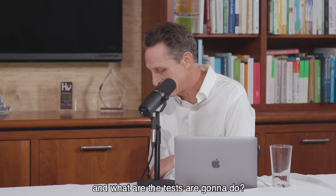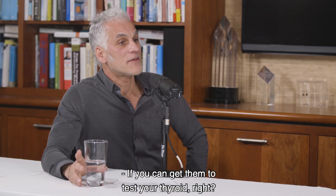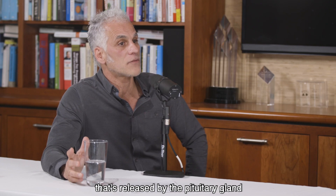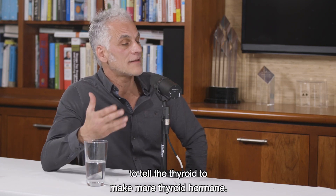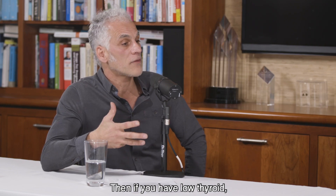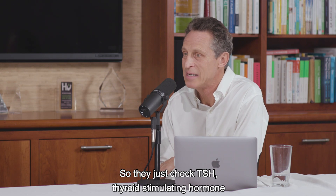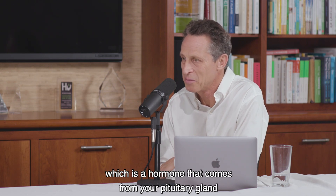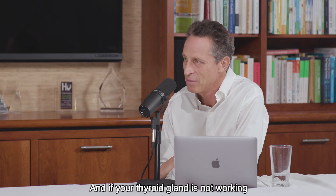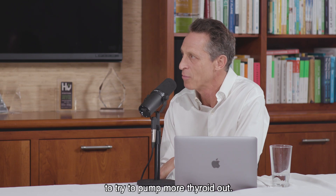You can go to the doctor with these symptoms — what are the tests they're going to do? If you can get them to test your thyroid, they're going to check your TSH, which is your thyroid-stimulating hormone. That's released by the pituitary gland to tell the thyroid to make more thyroid hormone. If you have low thyroid, you're going to have a very high level of TSH. So if your thyroid gland is not working, it's going to create more TSH to try to pump more thyroid hormone out.